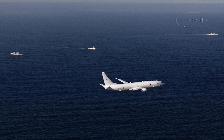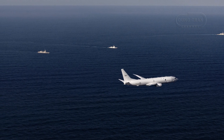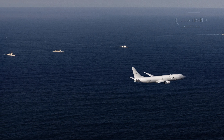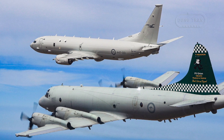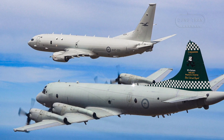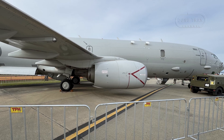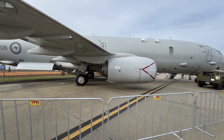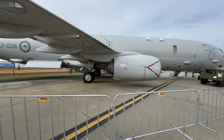The P-8A's capabilities are being further enhanced through the Increment 3 Block 2 upgrade program, which introduces new racks, radomes, antennas, sensors, and wiring. These upgrades improve acoustic processing, signal intelligence, and track management, ensuring the aircraft remains effective against increasingly sophisticated submarine technologies. The Royal Australian Air Force's investment in these enhancements reflects a commitment to maintaining a technological edge in ASW, particularly as regional powers modernize their submarine fleets.